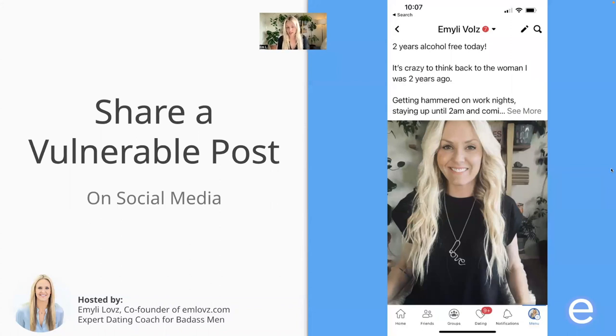Another thing you could do virtually is share a vulnerable post on social media. It always blows my mind how much engagement a vulnerable post gets on social media because so many people are just posting the highlight reel. Something you can do is share something vulnerable on social media with a nice photo of yourself — that's going to draw people out. They're going to want to comment, connect with you on a deeper level, and it's an easy way to peacock and get women to come to you more than having to go to them — although you kind of have to do both if you're the man.